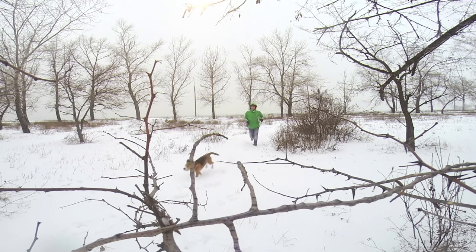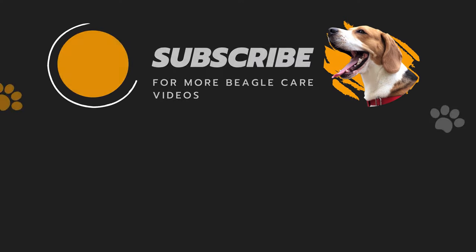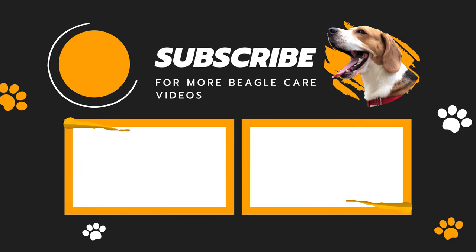I hope you and your beagle have a fun winter. Don't forget to drop a like and subscribe to our channel for more beagle care videos. Later!